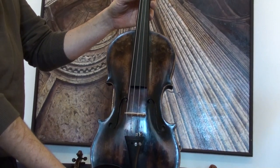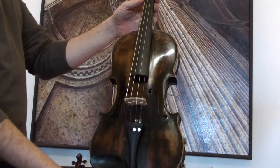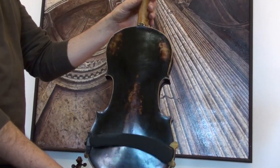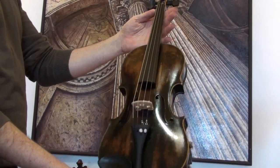Beautiful old German violin from the Wilhelm Kruse workshop in Mark Neukirchen, presumably around 1930s. The violin shows a one-piece maple back and a medium to fine-grained spruce front.